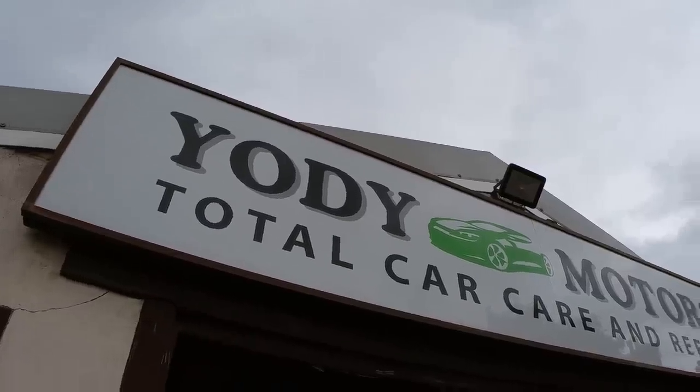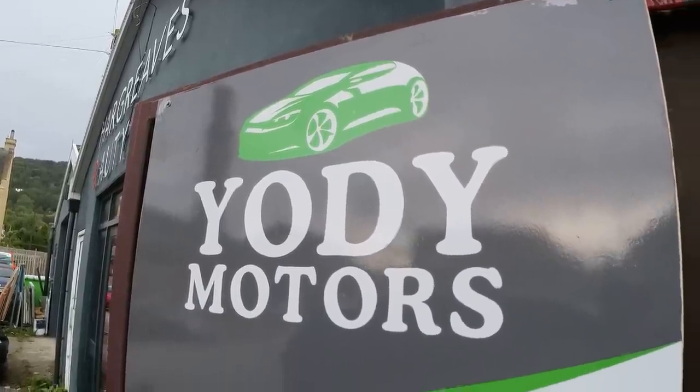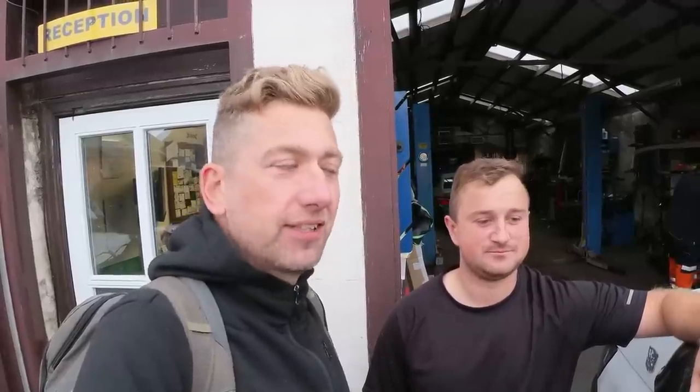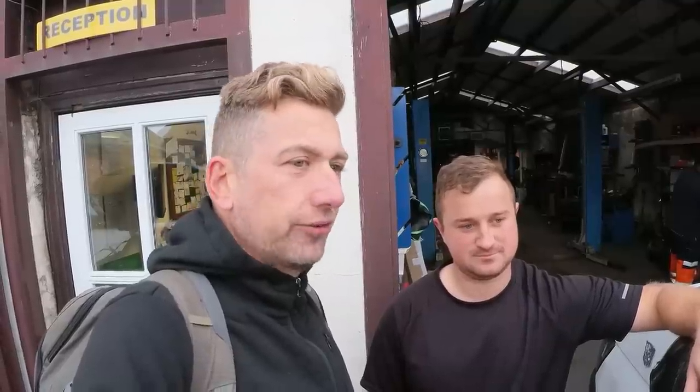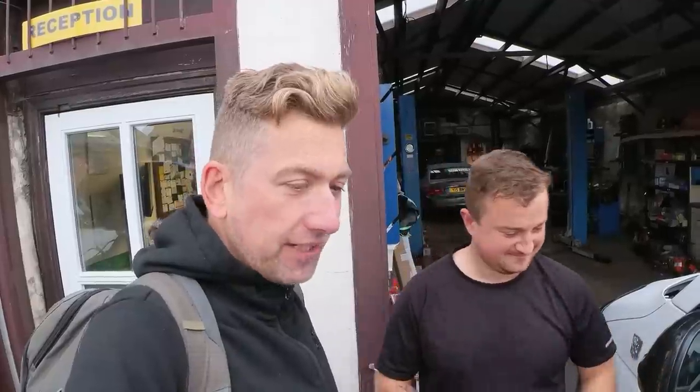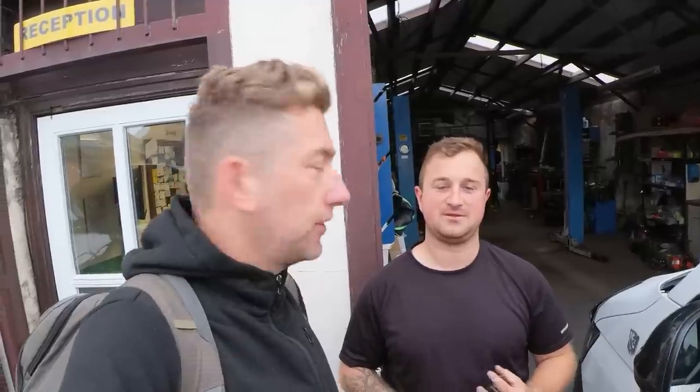We're with Jake of Yodi Motors, a really good friend of mine and subscriber of the channel. I messaged him saying I needed my van serviced ASAP and he said no worries, he'd sort it out. Also, many Christmas tree lights have appeared on the dashboard — classic Volkswagen — so he's going to have a look at that and let me know what the problem is.